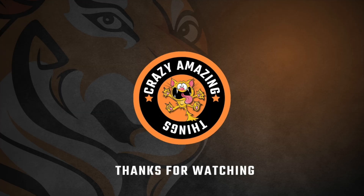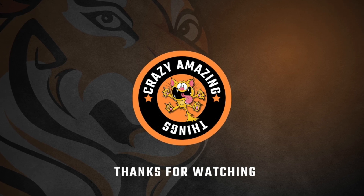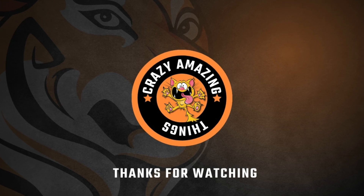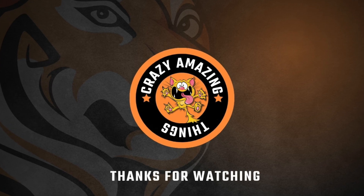Thanks so much for watching to the end. I really enjoy making these videos because I learn something new each time. Leave a comment if you'd like us to cover a certain topic and check out these other videos.